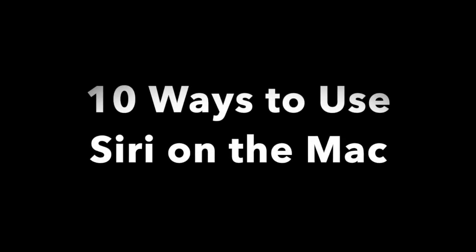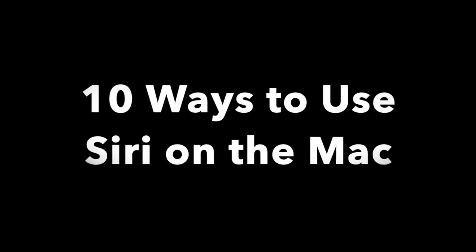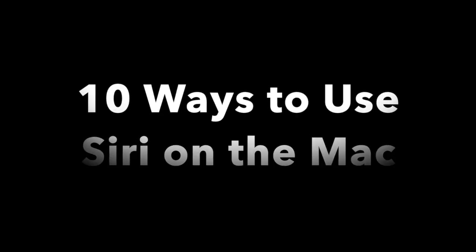Apple's digital assistant Siri can be helpful on the Mac too, not only saving you time, but also helping you multitask. Here are 10 ways to put it to use.